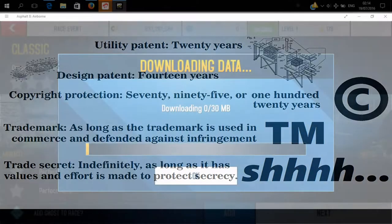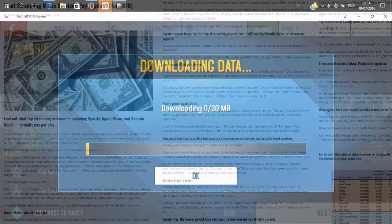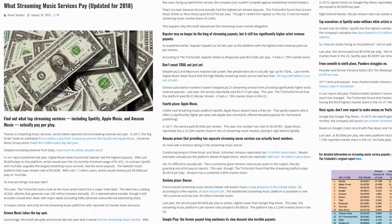This is also true of any copies ever made automatically. And by protect, yes, we mean ensuring that the writers, artists, musicians, content providers, and developers get paid for their work.